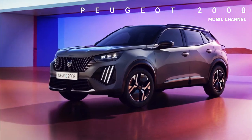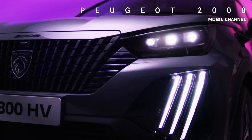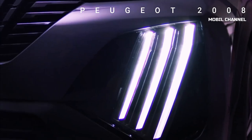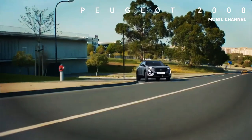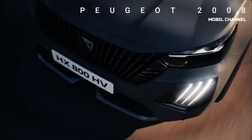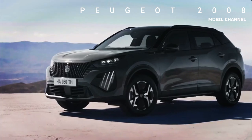The turn signal and reverse lights are also of the LED type. Other exterior novelties include 16 to 18-inch wheels shaped after those offered for the 408. Selenium gray represents the launch color, while the GT has two-tone paint with a black roof as standard. Regardless of color, all 2008s will get black side mirror caps.